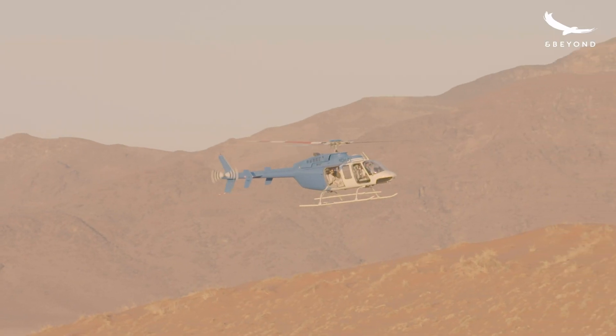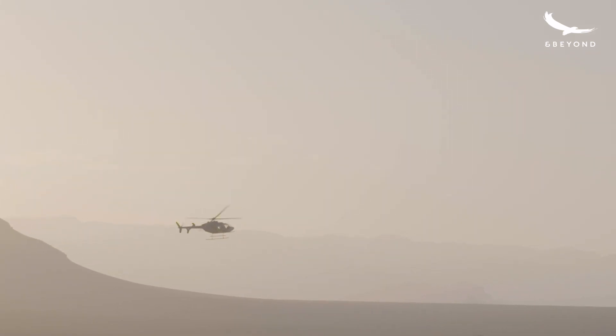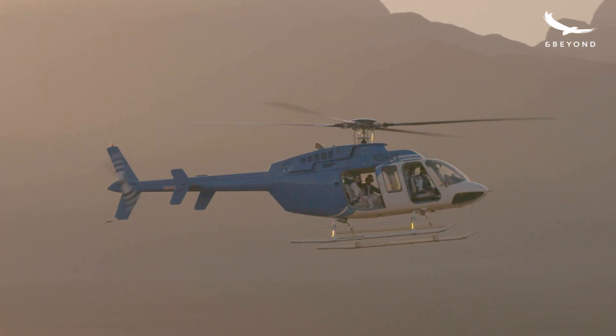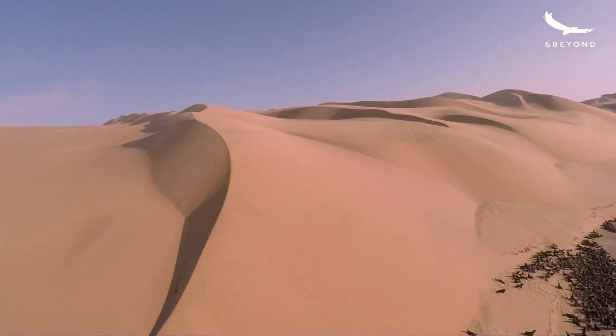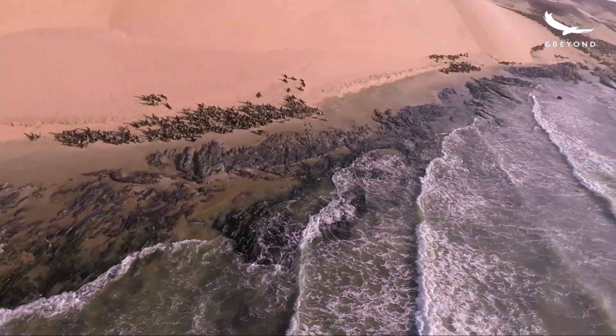Seeing some star dunes, some petrified dunes, and then down to Black Rock where we've got the second largest seal colony in Namibia — we see that from above. We have seen some penguins as well in the past.